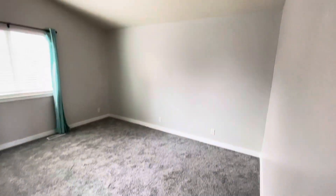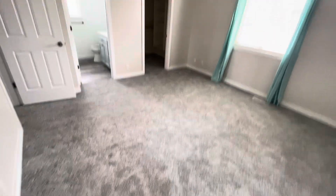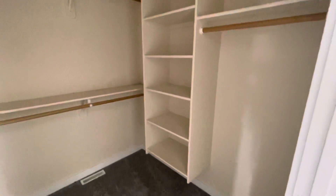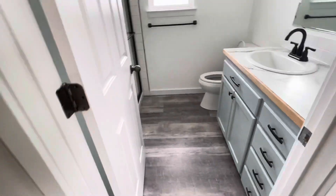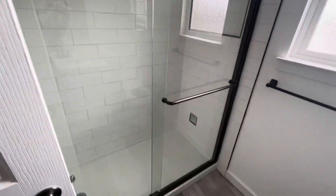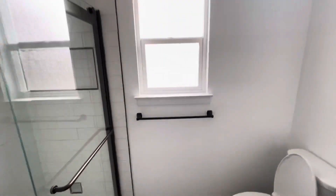And then we'll go into the master. The master bedroom's a good size — it has vaulted ceilings to make it feel a lot bigger, and a ceiling fan for more air circulation. There's a walk-in closet with some shelving and places to hang clothes — it's a good size walk-in. And then you've got a full bath off of the master with a nice vanity, good drawers and storage space, and a really nice stand-up shower with subway tile in the back and black accents to make it pop. It's a really nice looking bathroom.